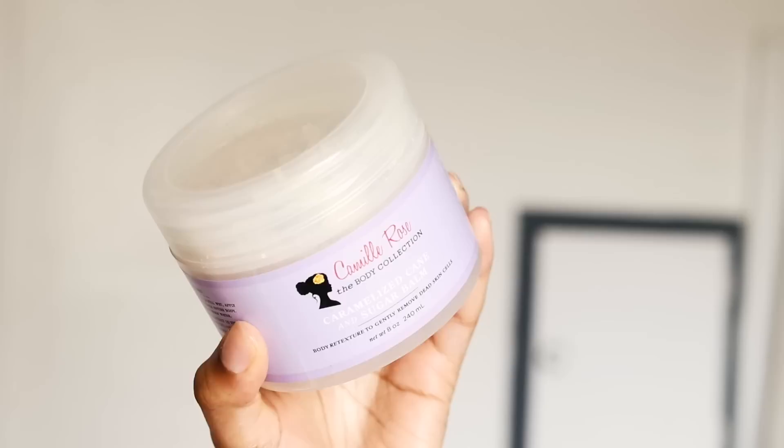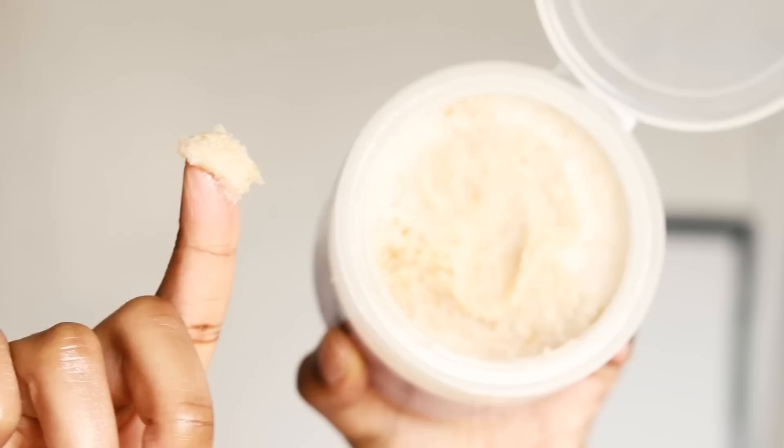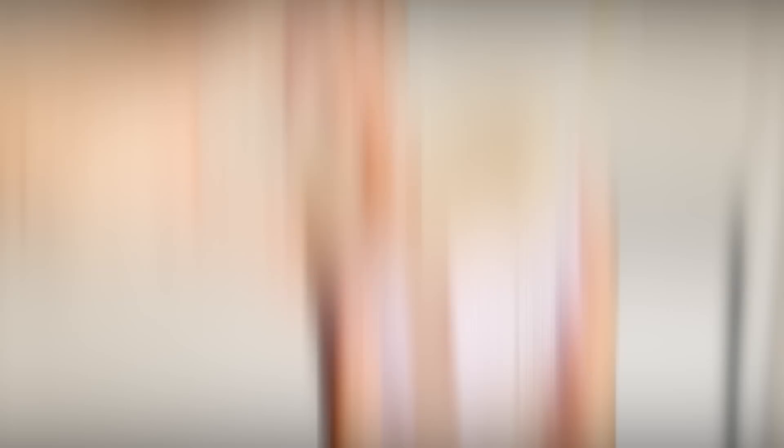It is the next day — my hair is super moisturized and ready to be styled. I also want to put you guys up on the Camille Rose Naturals body collection. This sugar scrub is amazing, it's a really nice exfoliant that leaves your skin very soft, and they also have this orange honey bath elixir that smells just like caramel.